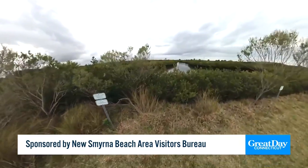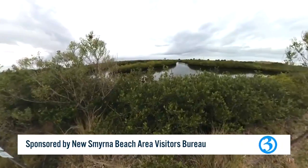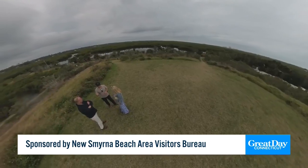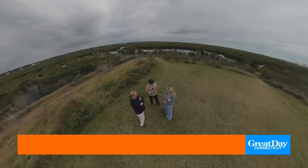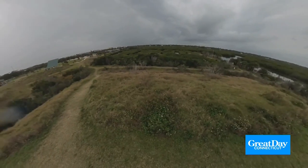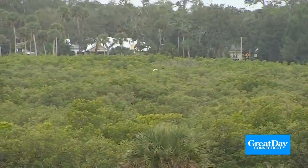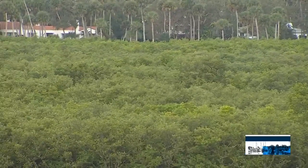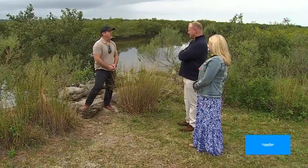Our first stop on our outdoor adventure through New Smyrna Beach is the incredible Marine Discovery Center. Can you believe not that long ago this whole area was an old high school? Chad Truxall is the executive director. He confirms it used to house 2,000 students and went offline in 2006.